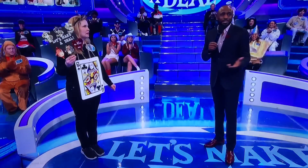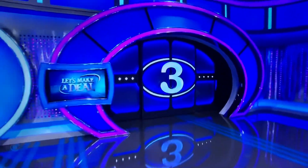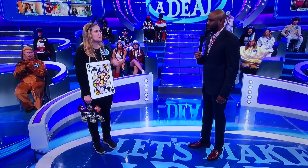Well, you know the drill. The big deal could be behind door one, door two, or door three. You watch the show? Religiously, every day. I thought long and hard last night.